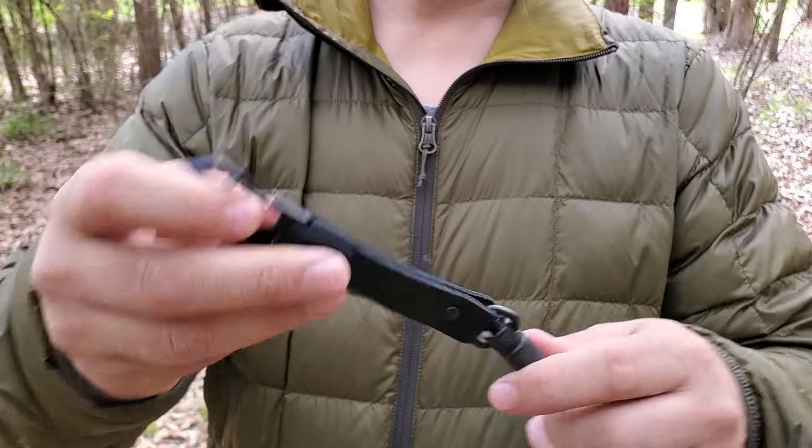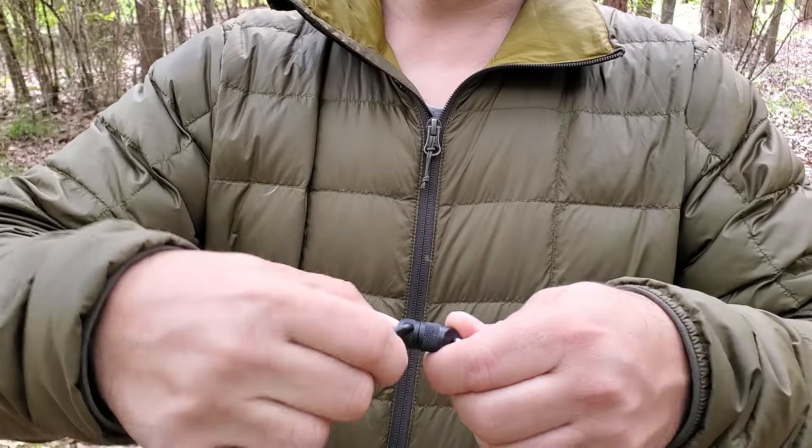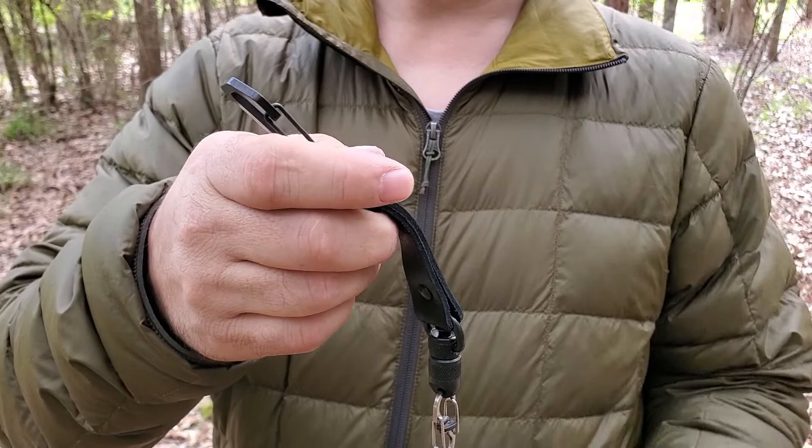With this system I can disconnect my wallet from the lanyard at any time — whether I need to get my wallet out, take all my cards out, or anything else — and leave the lanyard on my belt loop, just like with the keys.